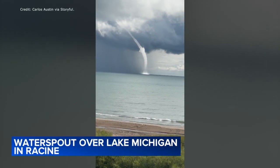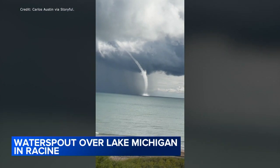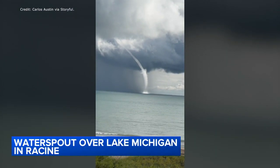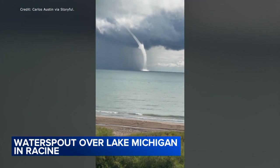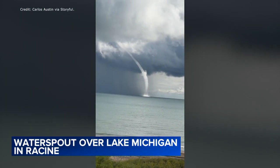Take a look at this video, a weather phenomenon on Lake Michigan today. That video of a waterspout just off the coast of Racine, Wisconsin. The National Weather Service said waterspouts could be possible in that area today as storms move over the lake.